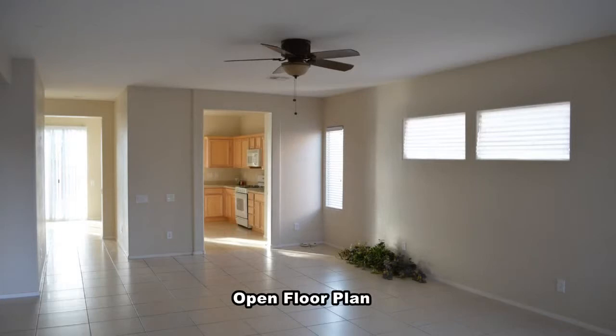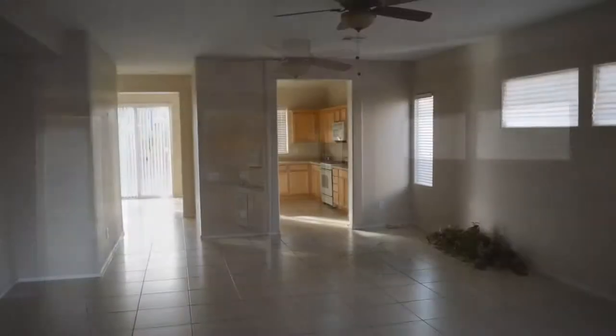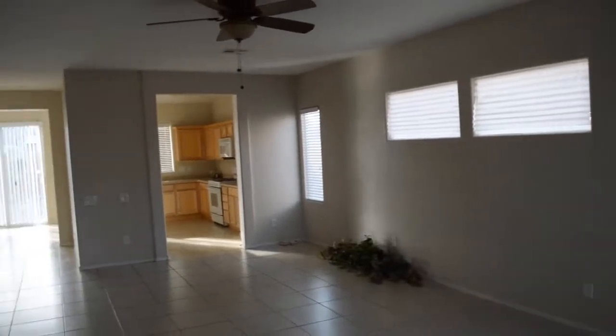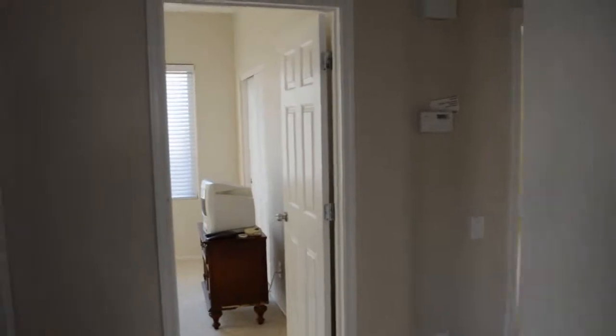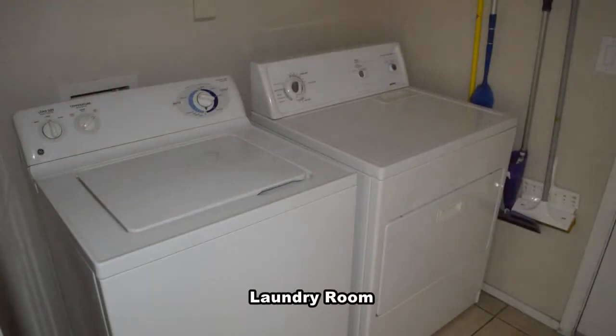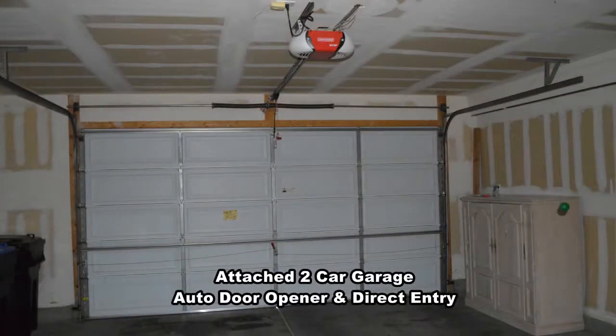The home features an open floor plan with tile floors in the main living area and carpet in the bedrooms. The laundry room comes with a washer and dryer included in the rent. The attached two-car garage has an auto door opener and direct entry to the home.